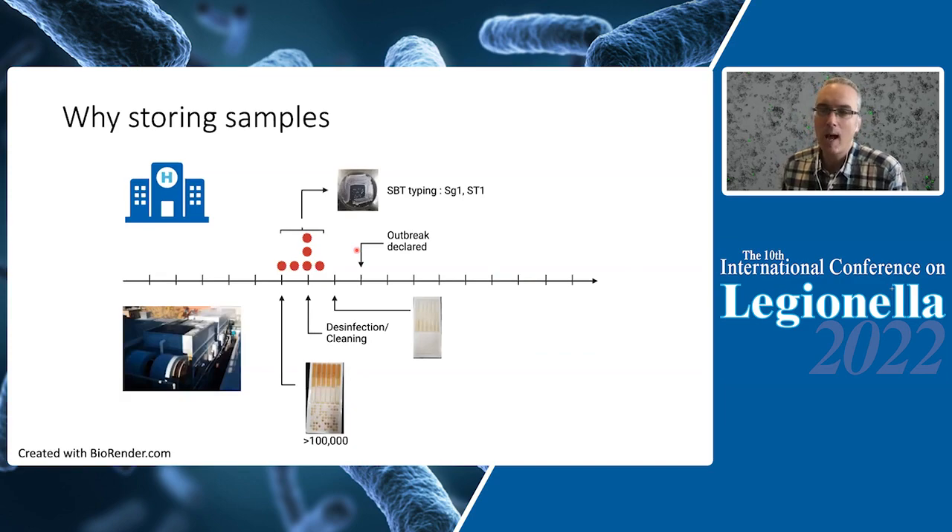So why store samples? Basically, everybody who has been involved in outbreak investigation and finding the source of Legionella has faced this kind of situation. On the clinical side, you have an aggregate of cases that all have the same sequence-based type — in our case ST1 — and because of the delay in getting that information, the outbreak is declared a few weeks after the Legionella disease cases are diagnosed. On the source side, take a cooling tower: an operator has been doing very good surveillance, they have a positive result on a given date, meaning that tower was contaminated a week before with Legionella, so it could very well be the source of this outbreak.